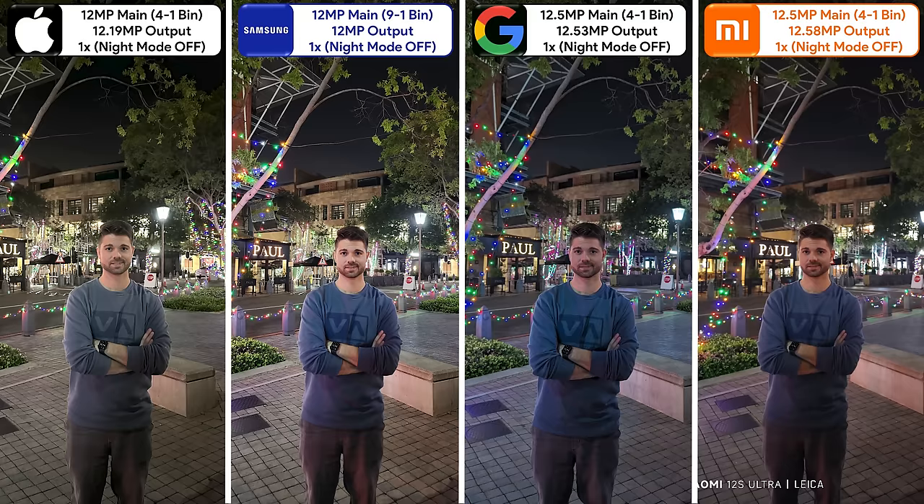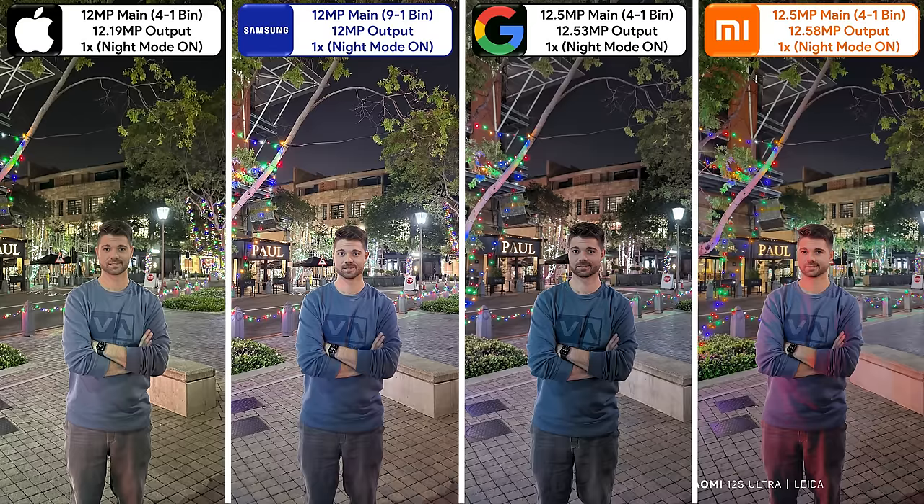With portrait mode off and night mode off, I really think the Samsung does the best overall job in terms of color, detail, and light. With night mode on, it's doing what it's meant to do on all phones, but I still personally think the Samsung stands out the most. Unfortunately there was a car's red brake light shining on me in the Xiaomi photo, but the rest of the photo still looks pretty great.